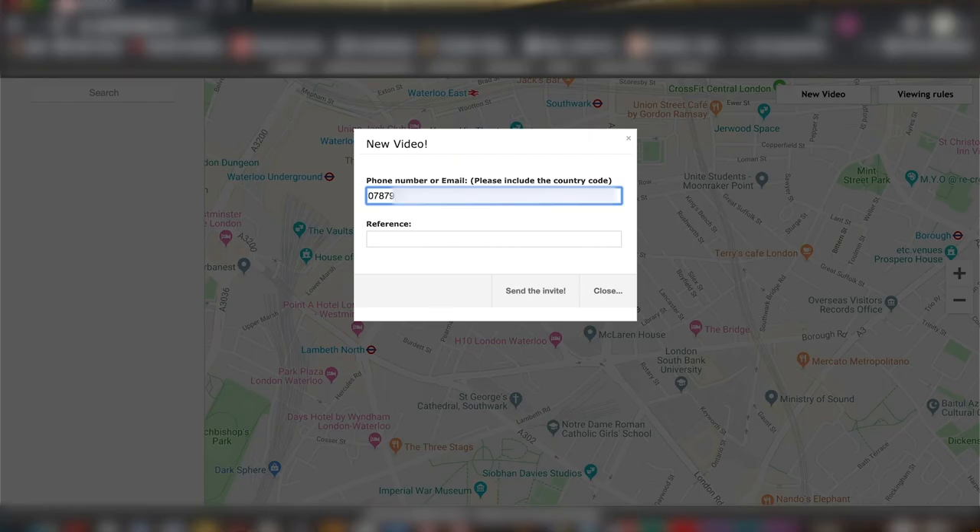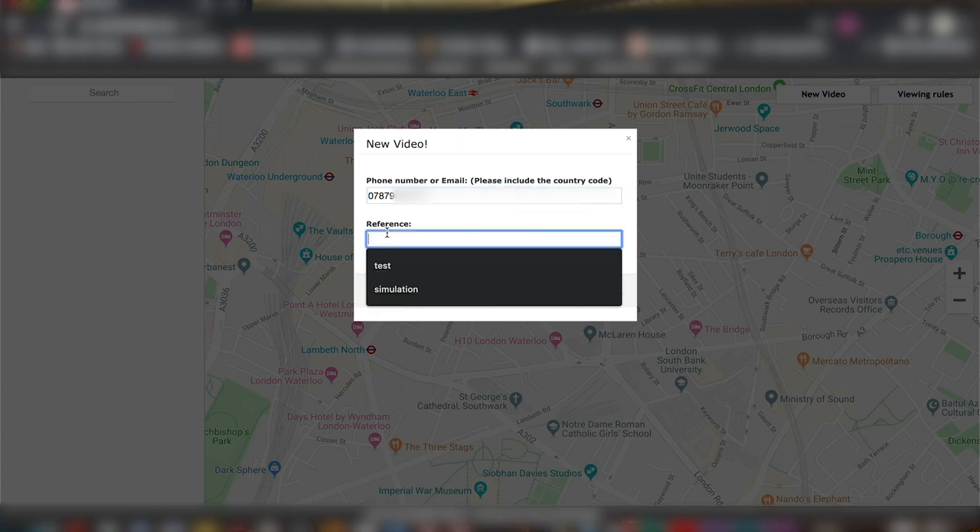We're inside the control room at London's Ambulance Service. We can now send you a text if you ring 999. What that allows me to do is open up your camera on your phone and access it from inside the control room. It requires no downloading, no apps or anything — it's purely just a text, you approve it, and we can then look on scene.